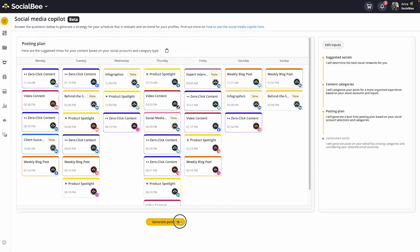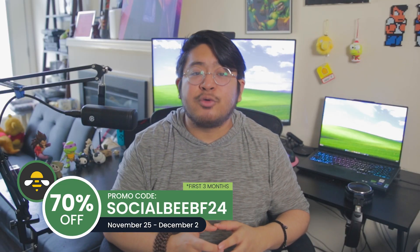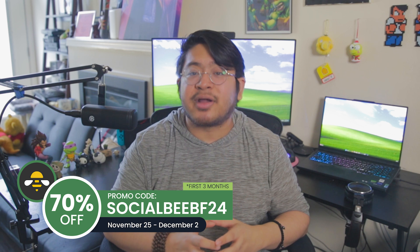If Socialbee sounds like it would be useful for you, grab your 70% discount off of the first three months of service with the code SocialbeeBF24 at checkout.